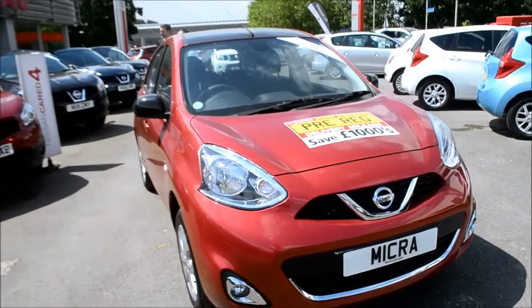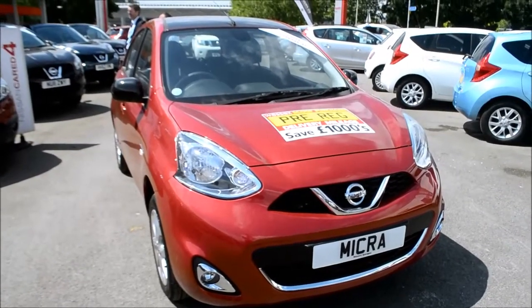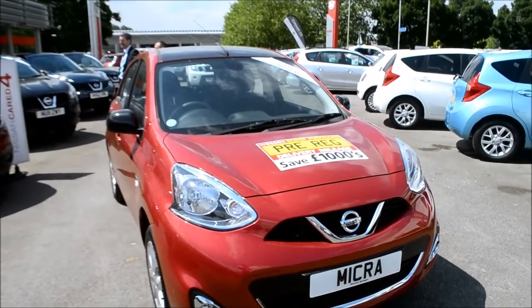Welcome to Wessex Garages Gloucester. Here today we have the Nissan Micra limited edition. This vehicle is a pre-registered vehicle and was first registered in 2014. The registration is WM14EFF.